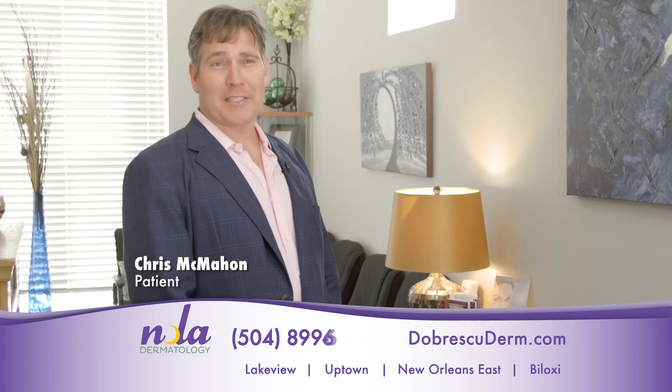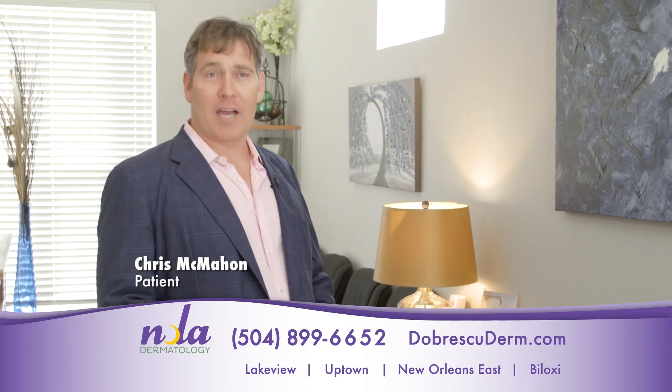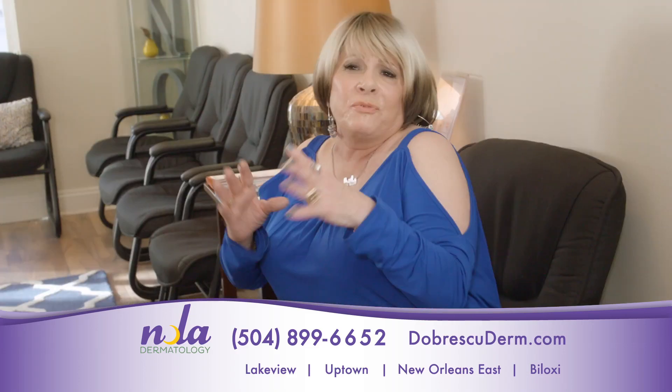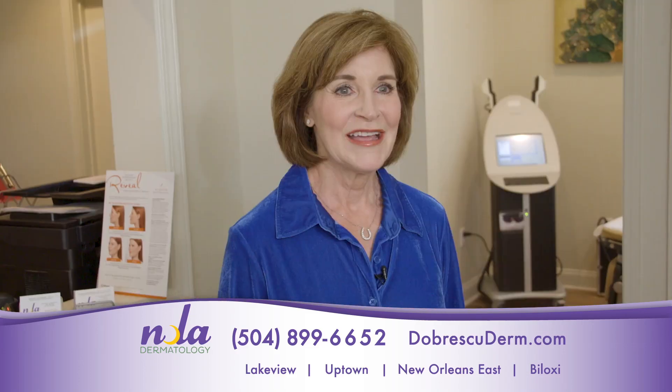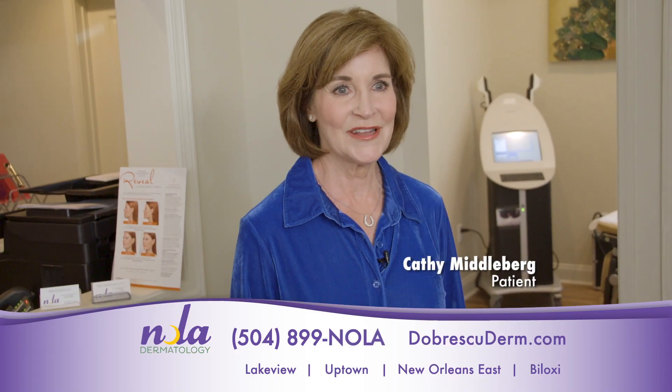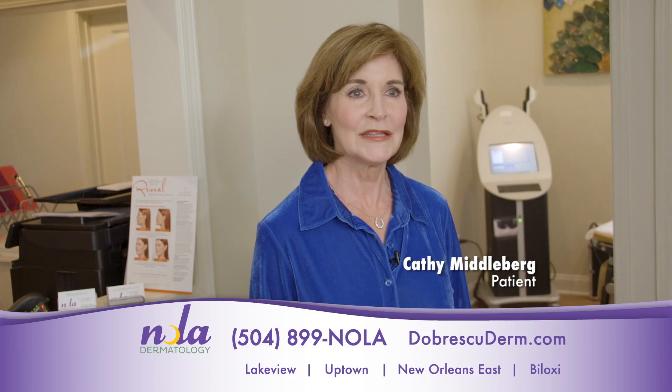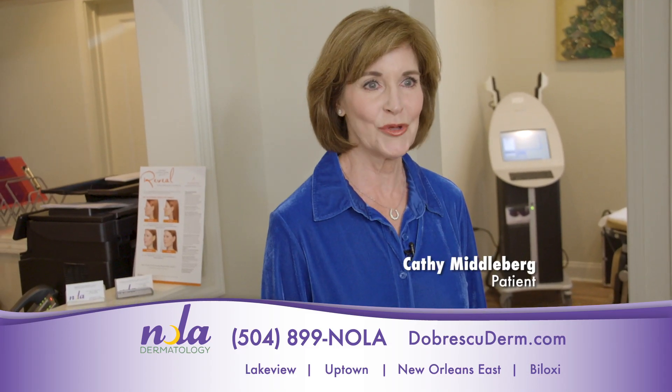Dr. Dobrescu and NOLA Dermatology absolutely give me the confidence I need to go out there every day and get in front of people. One visit to him and you feel like family. Every time I come to NOLA Dermatology, I feel like a million dollars when I walk out. He just gives me that little bit more youthful appearance that I'm looking to have.